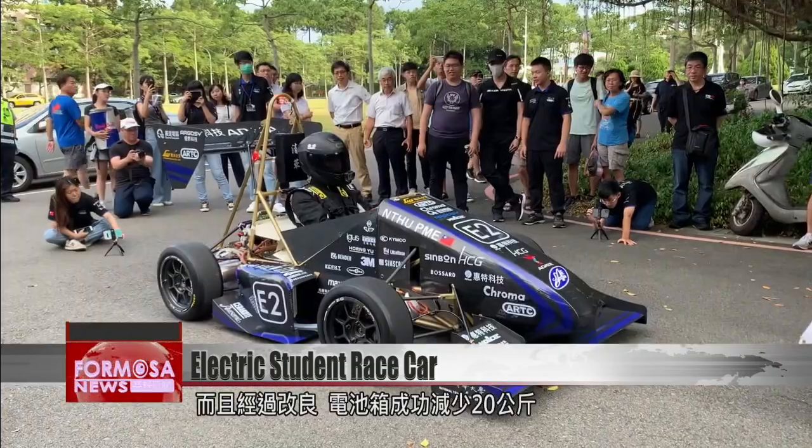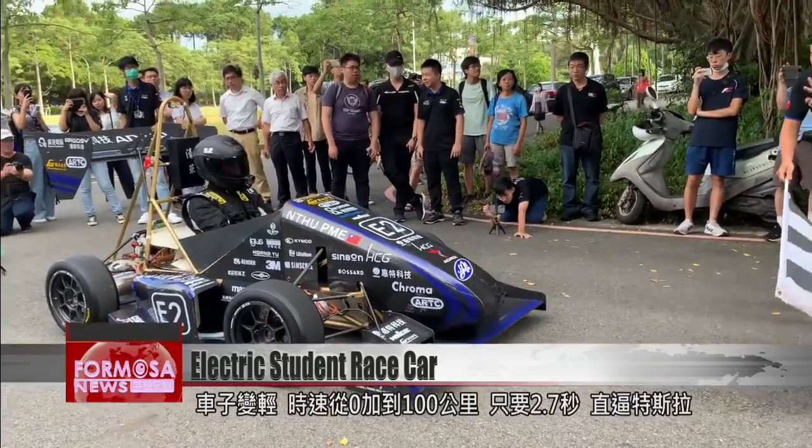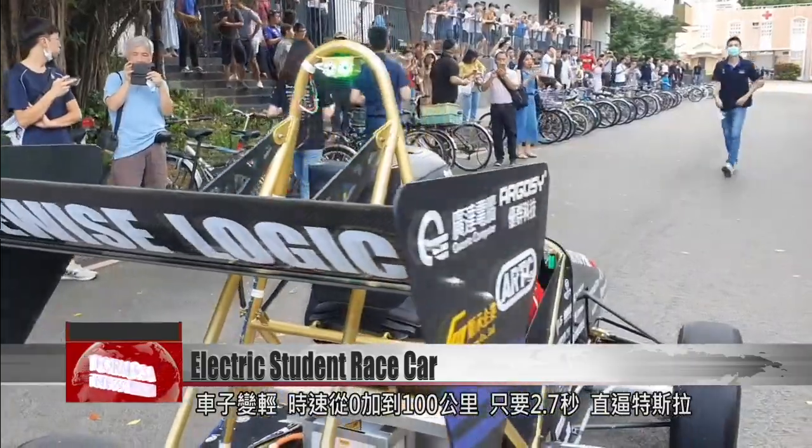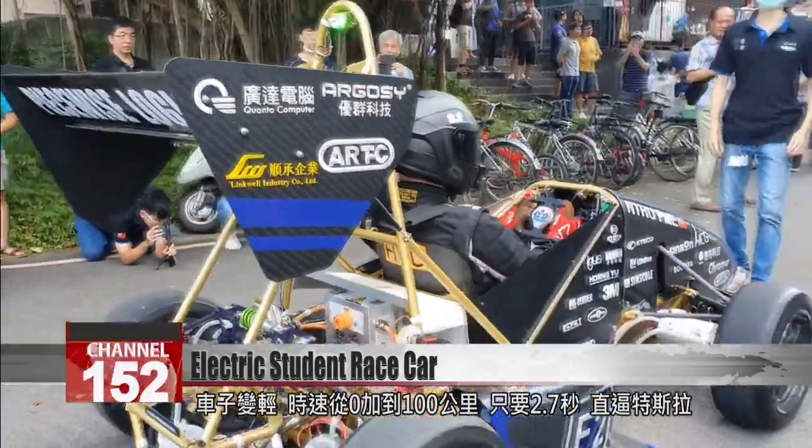After lots of polishing, the team was able to reduce the weight of its battery by 20 kilograms. The lightness lets the car accelerate from zero to 100 kilometers per hour in just 2.7 seconds, comparable to a Tesla car.